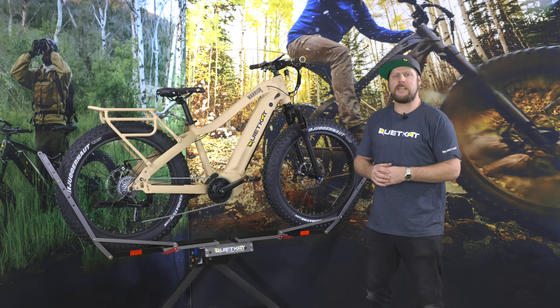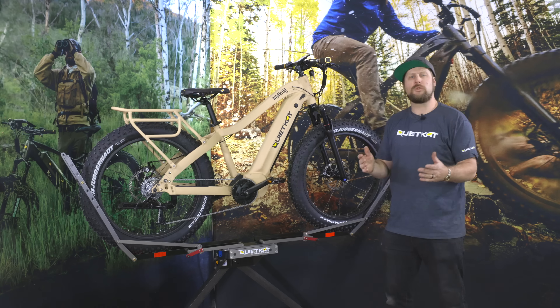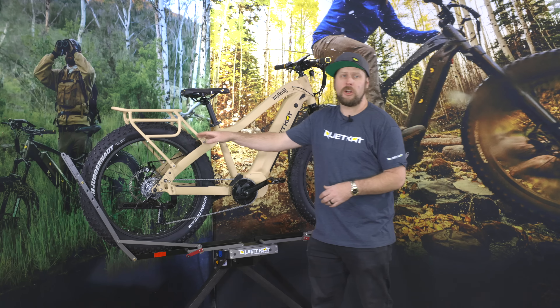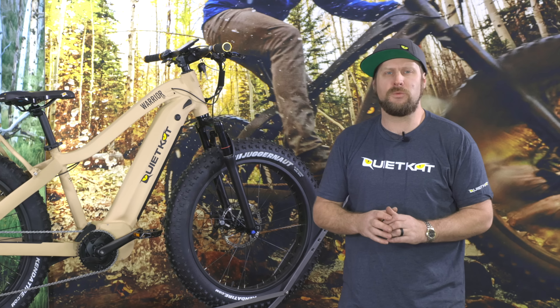Hey everyone, Spinks from Quiet Cat here with the new 2021 Warrior in Colorado Sandstone. New for 2021 is their integrated pannier rack, which is larger, stronger, and of course compatible with all of our pannier bags and other accessories to bring your adventure with you.